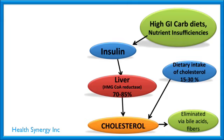Well, that's not too good. So high glycemic carbs — the carbs that spike your blood sugar — are one driver. There's something else: if you have certain nutrient insufficiencies, insulin doesn't bind properly or work properly in the body, and that can elevate it as well.